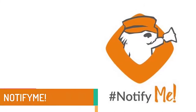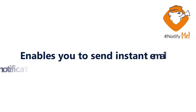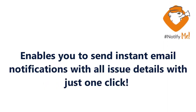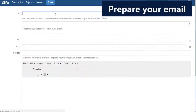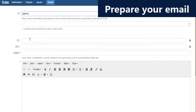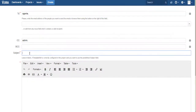Notify Me is Ate Sistemas' response to a problem you'll have experienced as well. You need to send an issue's details to people that have no Jira access. Notify Me enables you to send instant email notifications with just one click, helping you reach all stakeholders inside and outside your company.